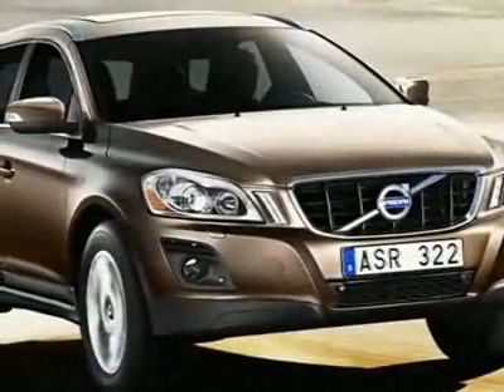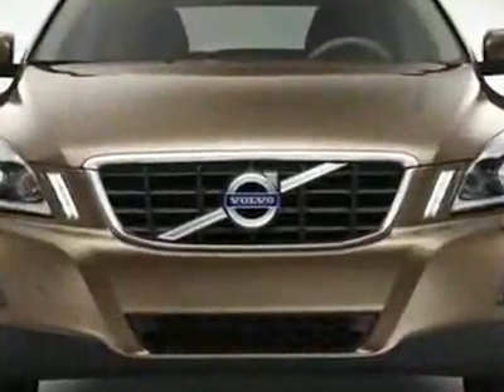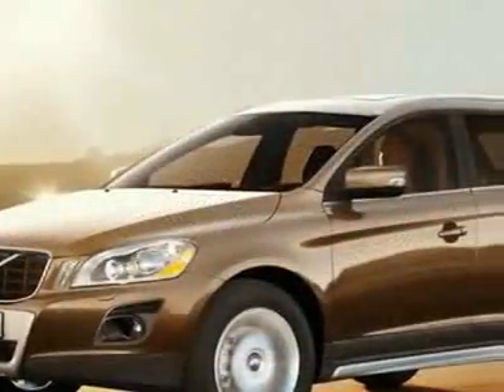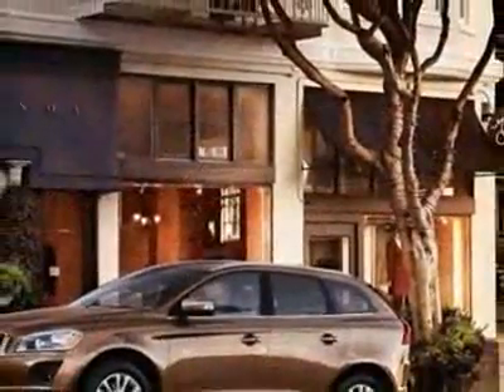Check out this new 2010 Volvo XC60 3.2. For your protection, this vehicle has a full factory warranty. This vehicle gets 16 miles per gallon in the city and 22 on the highway.